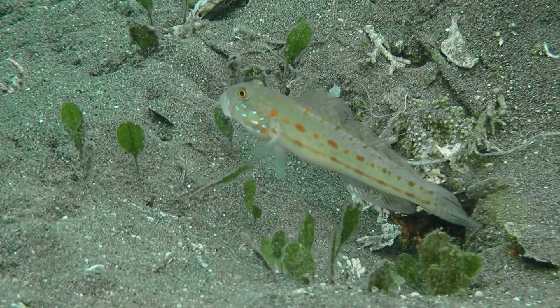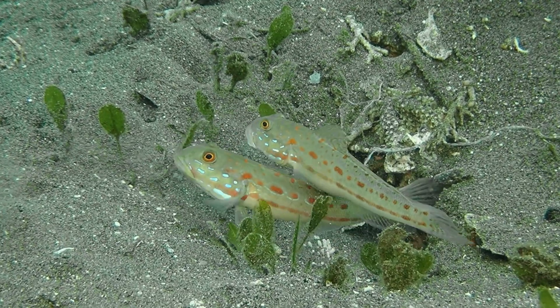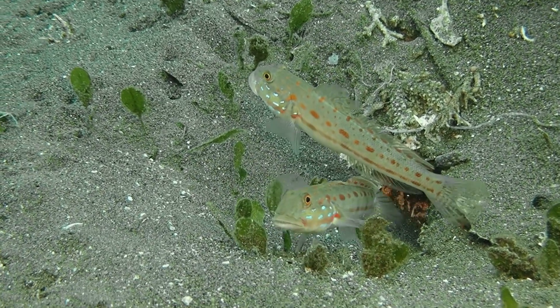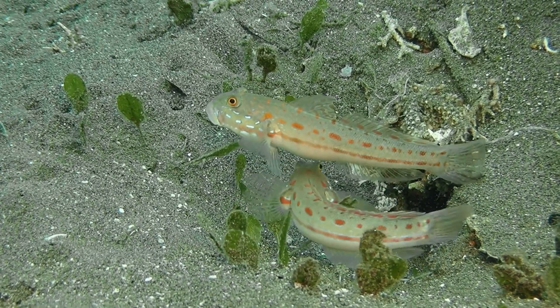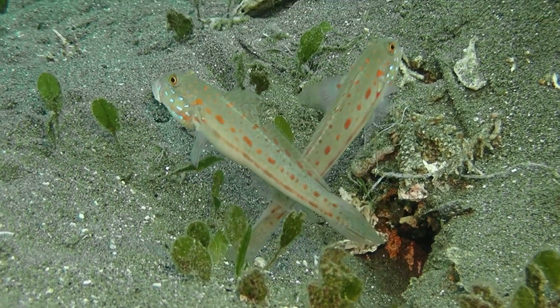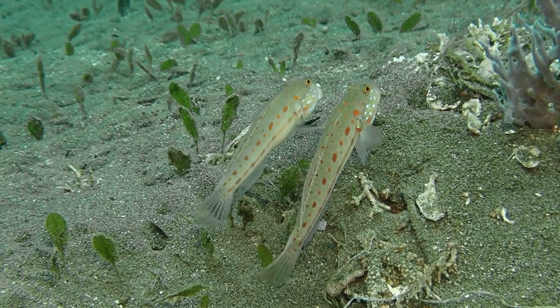The pair alternates digging duty, and they don't always stay at the burrow — they go on excursions a couple of meters away and then return. What a beautiful species. Look at these orange dots all over, and then the metallic blue dots on the faces. This is why I love these small fishes — so much interesting biology condensed into a single fish family, and they are pretty.